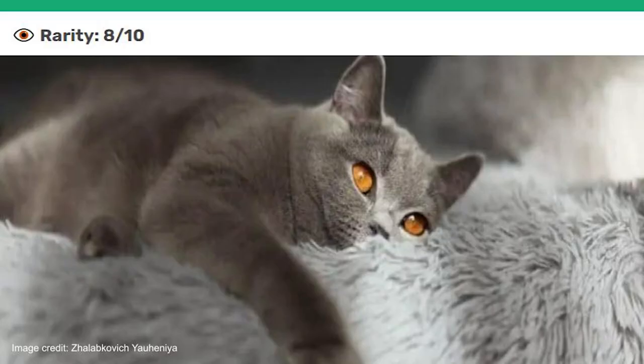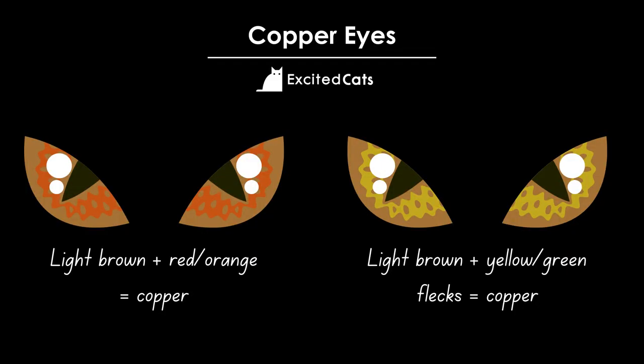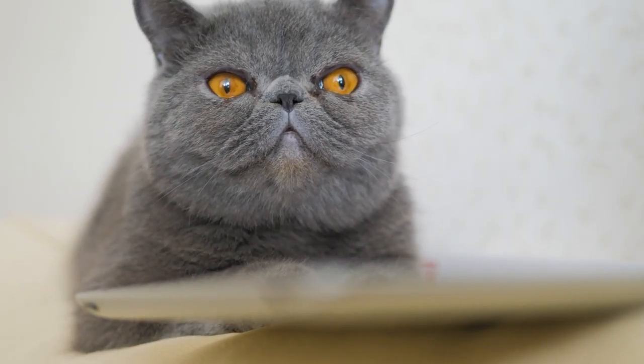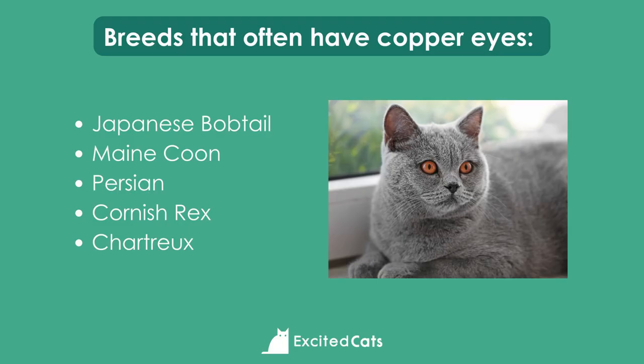Moving on to copper eyes. Copper is the darkest eye color you'll see in cats. Their eyes will be light brown with hints of red and orange, and sometimes there may be flecks of yellow, green, or orange. This is a rarer color than some others and while it's distinguishable from orange, it's just as unusual. The Japanese Bobtail, Maine Coon, Persian, Cornish Rex, and Chhatru can all be found with striking copper eyes.